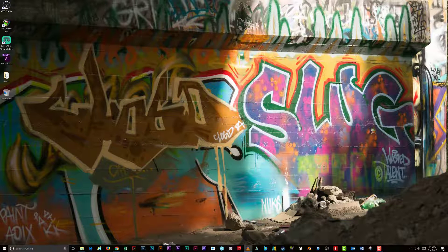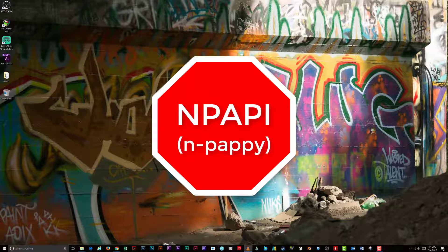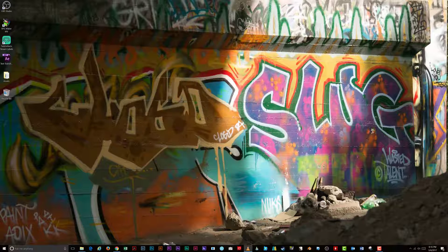You might ask why. Web browsers are trying to move away from NPAPI plugins and instead have redesigned browsers to include native features that allow you to do everything you've enjoyed in the past.